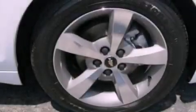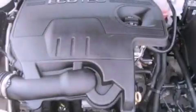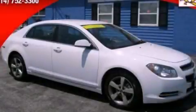With an EPA estimated rating of 33 miles per gallon on the highway, its fuel efficiency will save you time and money. This vehicle won't last long at this price. Call and arrange a test drive now.